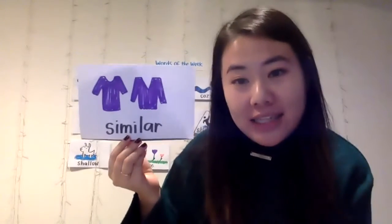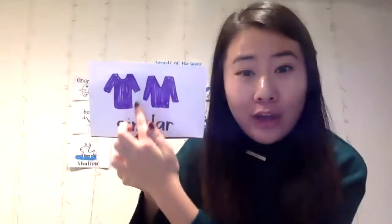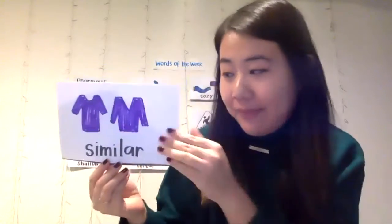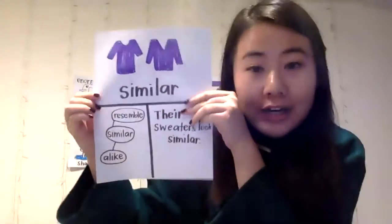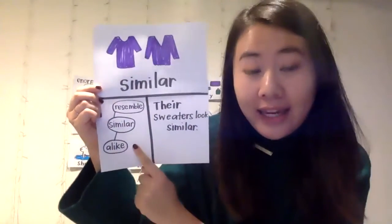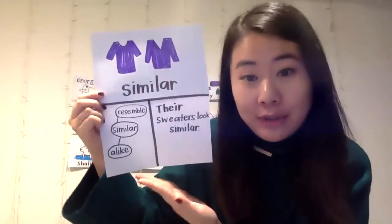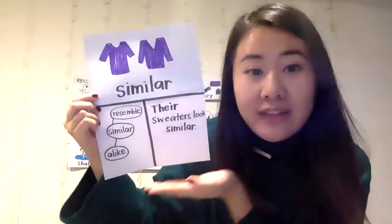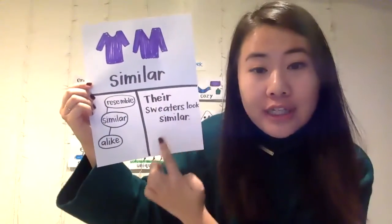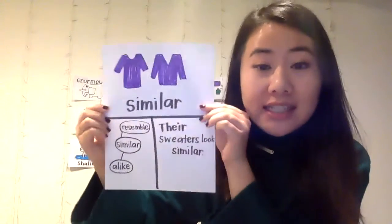Our Word of the Week this week is similar. It means something that looks the same, but not exactly the same. That's why I drew two purple shirts that are long-sleeved, but one is a little bit different — this is a V-neck and this is a round neck. So it's kind of similar, but not exactly the same. In my little word card, I wrote other words to help us remember what similar means. Similar also means alike — when you see the word alike, it also means similar — or resemble. Something that resembles something is very similar to it. My sentence says: their sweaters look similar.